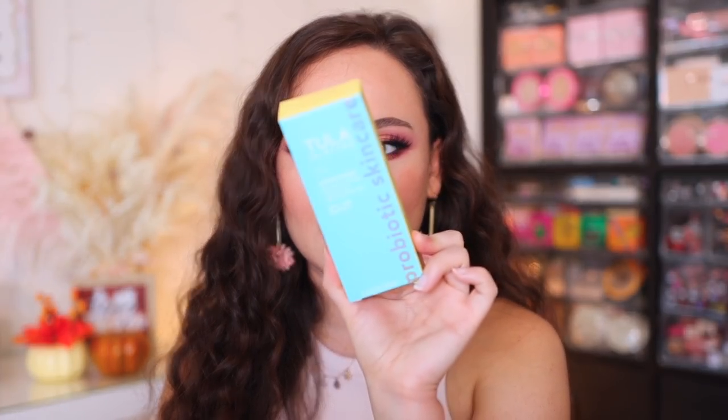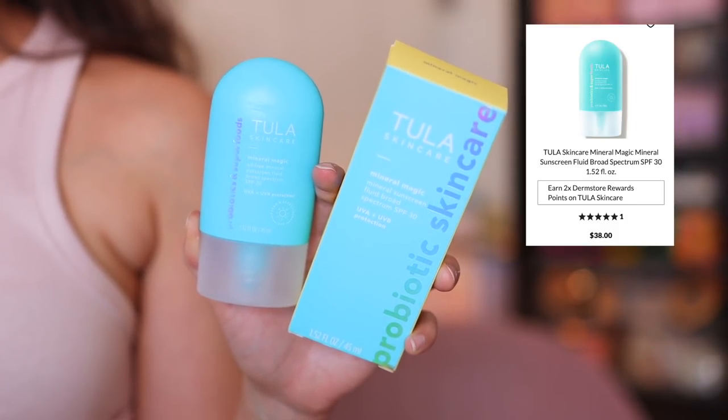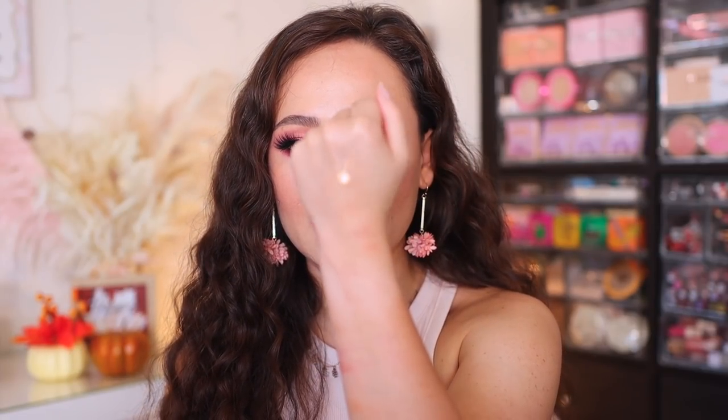I picked up a new sunscreen. I've been really into trying out new sunscreens to see which ones I really like, and I've heard a lot of great things about Tula's skincare. This is the Mineral Magic Mineral Sunscreen with SPF 30. I really like Tula's packaging — it's so bright and pretty. This feels really hydrating and it definitely seems to be pretty translucent on the skin, which I like. This one definitely feels like a sunscreen I will really enjoy.